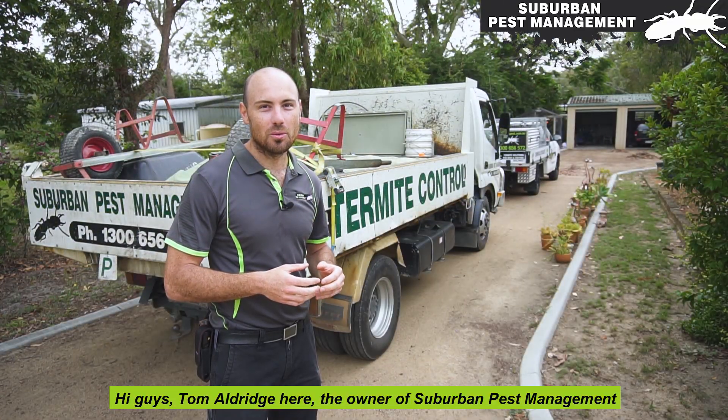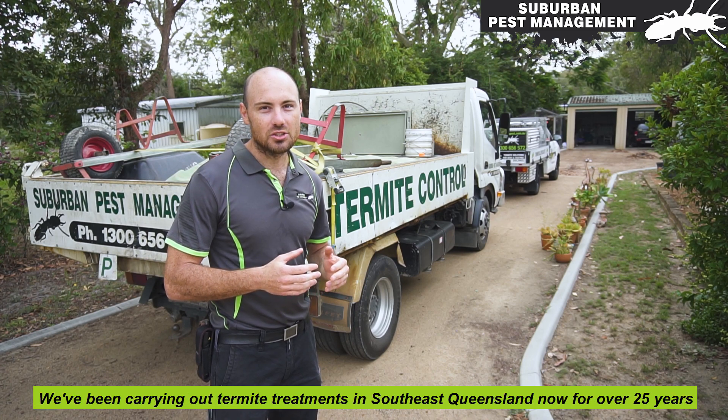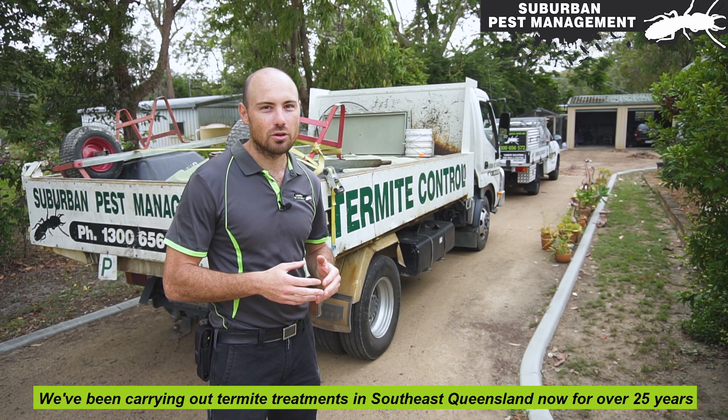Hi guys, Tom Aldridge here, the owner of Suburban Pest Management. We've been carrying out termite treatments in southeast Queensland now for over 25 years.